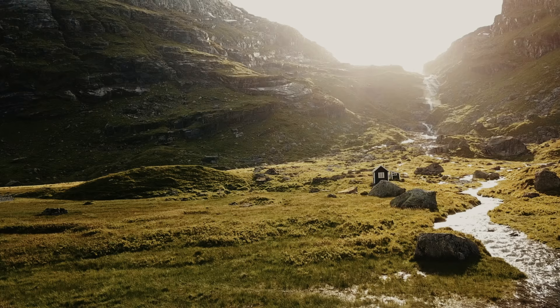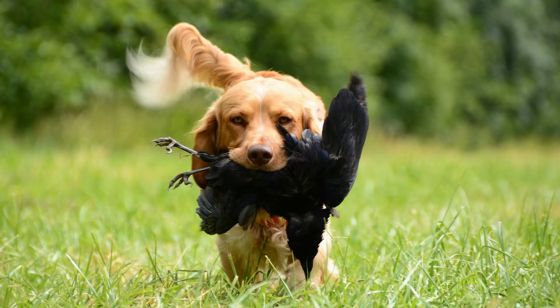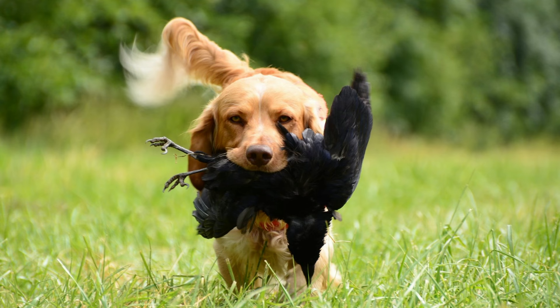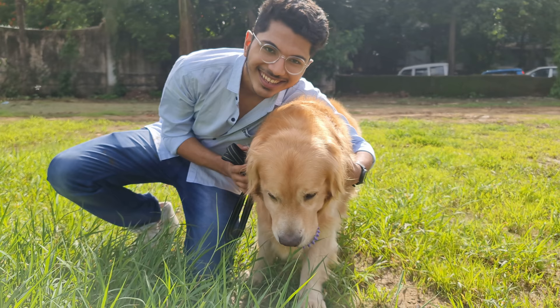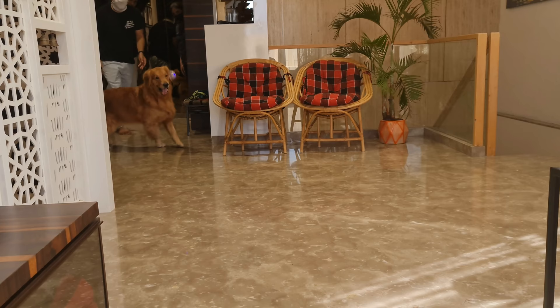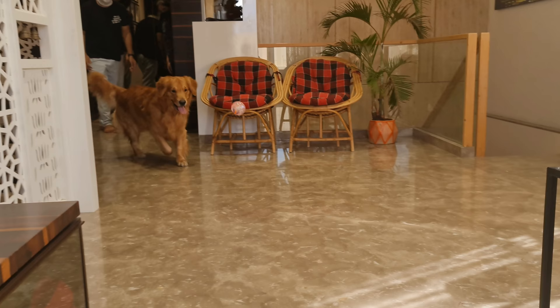Golden Retrievers were bred in the 18th century in Scotland to retrieve shot waterfowl, such as ducks. But due to their friendly and docile nature, they soon became one of the most popular dogs around the world. You might not know this, but modern Golden Retrievers have three different types. So in this video, we will have a look at all three of them and find out how you can recognize which one is yours.